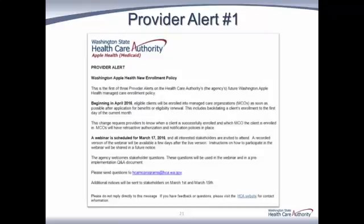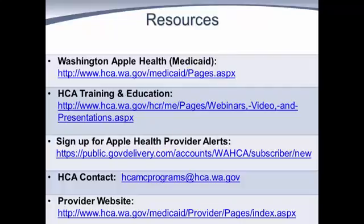A provider alert was sent on February 10th, a second one was sent March 1st, and a third and final alert was sent March 15th. For more information about the topics covered in today's presentation, website and contact information is listed on this slide. For earlier enrollment questions, please email HCA at hcamcprograms@hca.wa.gov. To sign up for the Apple Health Provider Alerts, you may register at the link shown on this slide. This video and presentation slides will be posted in 7 to 10 days to the HCA Training and Education website.